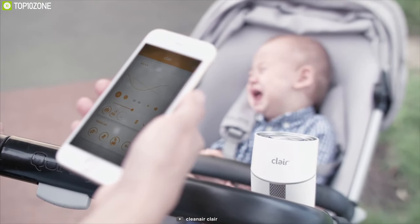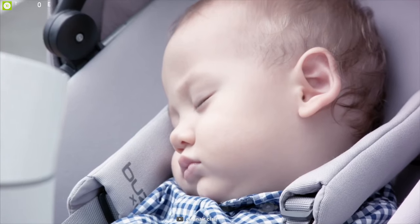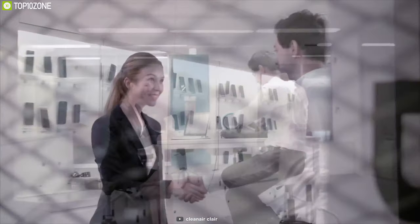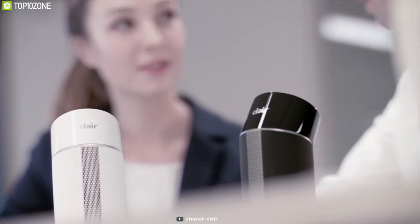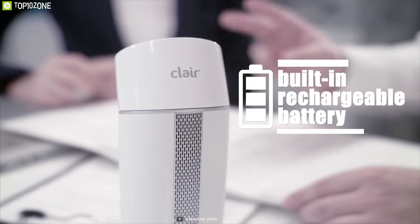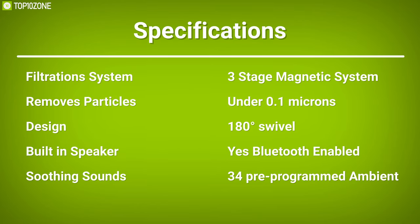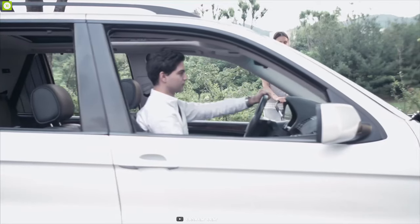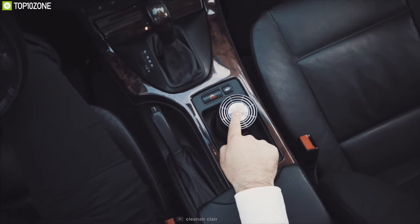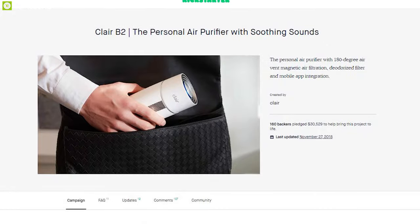Carrying both a portable air purifier and Bluetooth speaker can be too much to handle, which is why the Clear B2 comes with a built-in Bluetooth 4.1 speaker, letting you enjoy great quality music anywhere. This air purifier lets you enjoy up to 34 pre-programmed ambient sounds based on your mood or preference, so you can have peace of mind after a long day. Take control of the air you breathe with the Clear B2 — currently on a crowdfunding campaign and you can back them up.